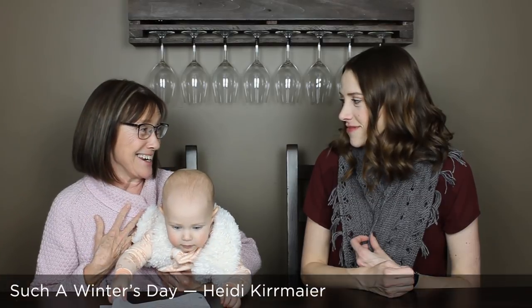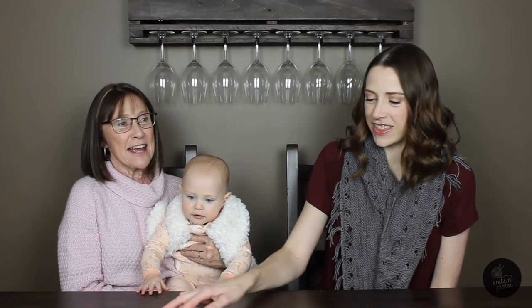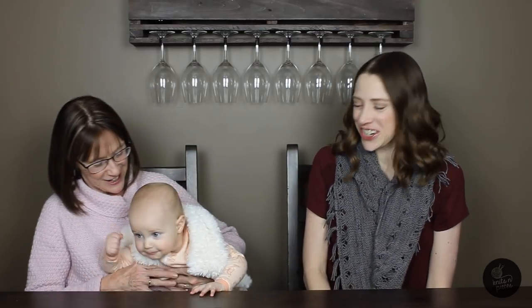We all have something on that keeps us cozy, and it's a favorite to us. For me, I have on the Such a Winter's Day pullover by Heidi Kermeyer. It's done in Cascade 220, which is a non-superwash worsted, and the color is pale pink — one of my favorite colors.